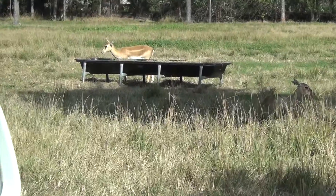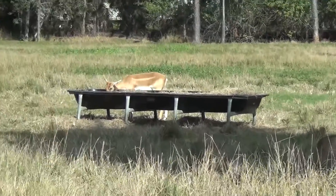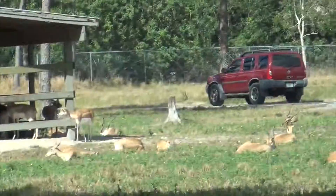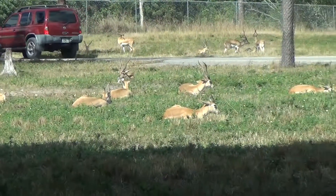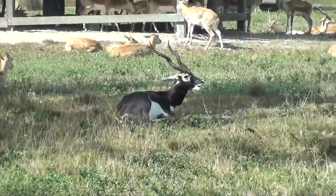They are one of the fastest members of the horse family and are capable of reaching a maximum speed of 45 miles per hour. Nilgai are mainly diurnal, which means they are active during the daylight hours. Breeding males will not tolerate other rival males and they will often compete with one another.